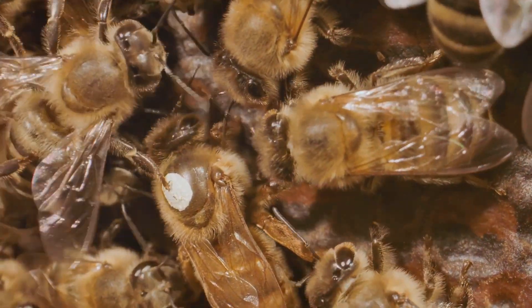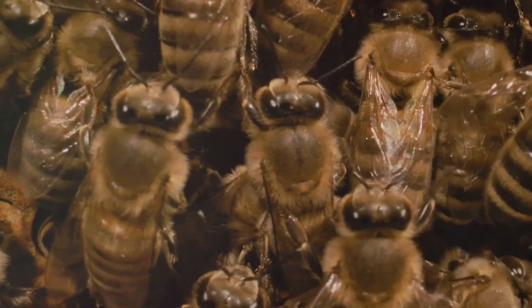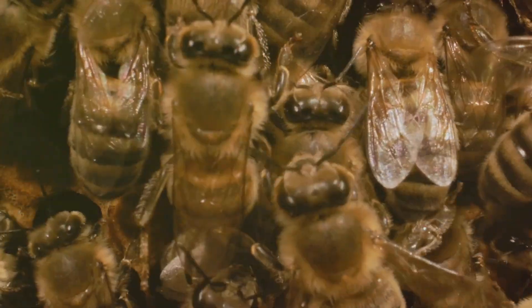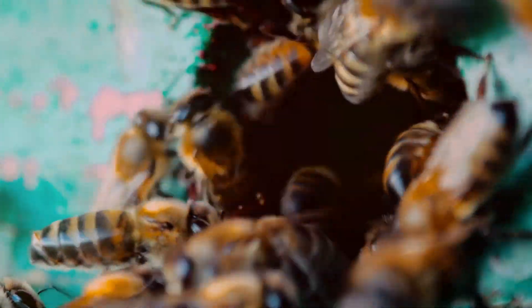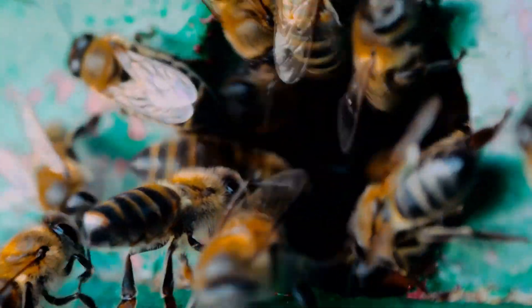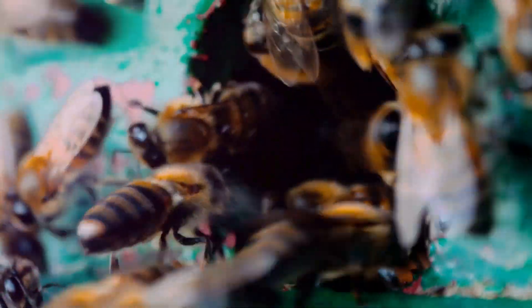Despite their seemingly limited role, drones are essential for the genetic diversity and health of bee colonies. By mating with queens from different hives, they help spread genetic material, which can lead to stronger and more resilient bee populations. While drones may not have the same workload as worker bees, their role is no less important — they are a vital part of the bee community, ensuring the continuation and genetic diversity of their species.